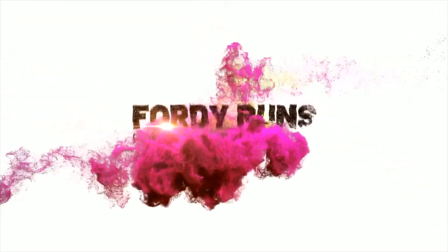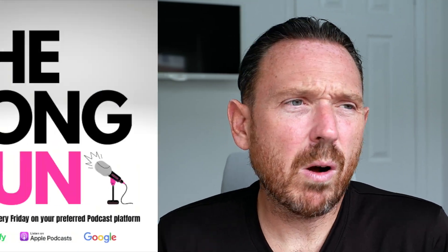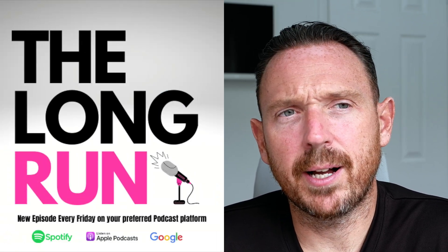In this video, we're talking about the cost of carbon-plated racing shoes. What is up everybody, and welcome back to 40 Runs.